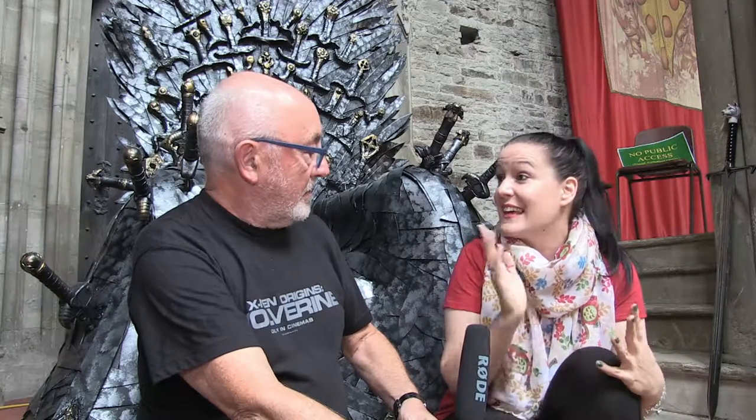Do you know of any other replicas that have been made of it? I know there's one or two out there, but I have to be very, very honest — they're not as good as mine. How accurate would you say it is to the original? It's not bad. I actually get mine mistaken for the real one sometimes when it's touring the UK as a promotional piece for Sky. I get people saying, isn't this your throne? And it's not — it's the actual throne — so I take that as a very big compliment.